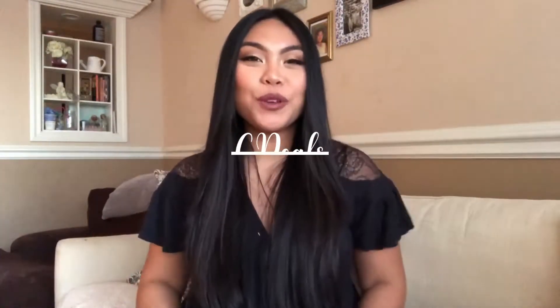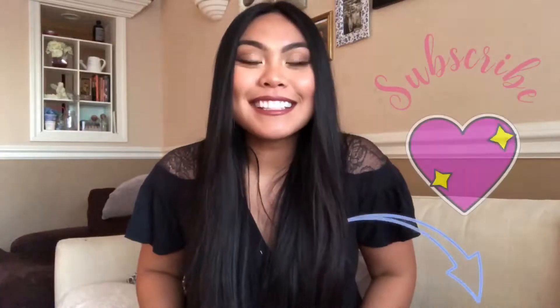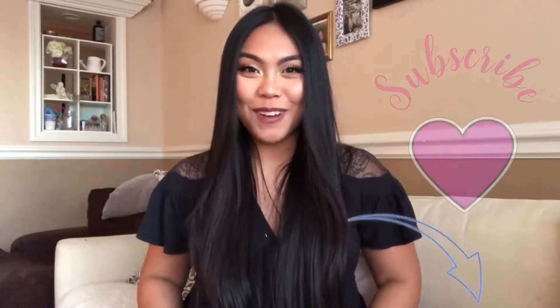Hi guys! Welcome back to another episode of Sea Deals where I show you guys great deals and great finds for that thrifty gal and you. If you guys want to see the things that I got for this week, then keep on watching.